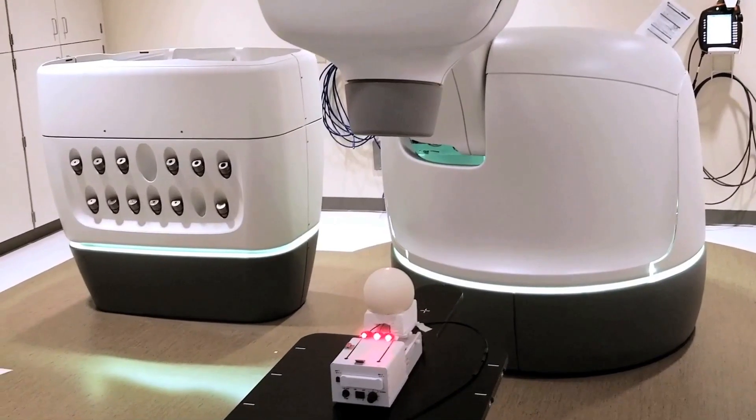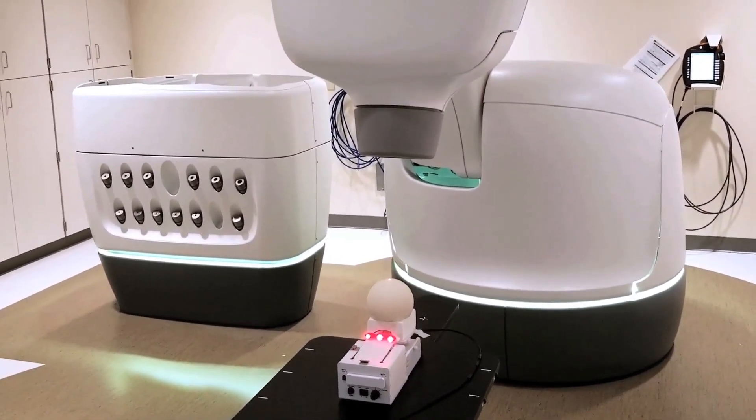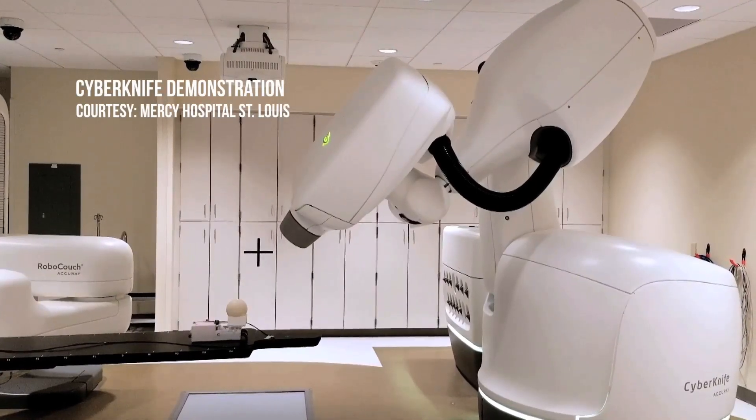When diagnosed with prostate cancer, Jesse Stricker was told he had the type of tumor this technology can treat. It's called CyberKnife, an alternative to conventional radiation treatment and surgeries for many types of cancers and other conditions.